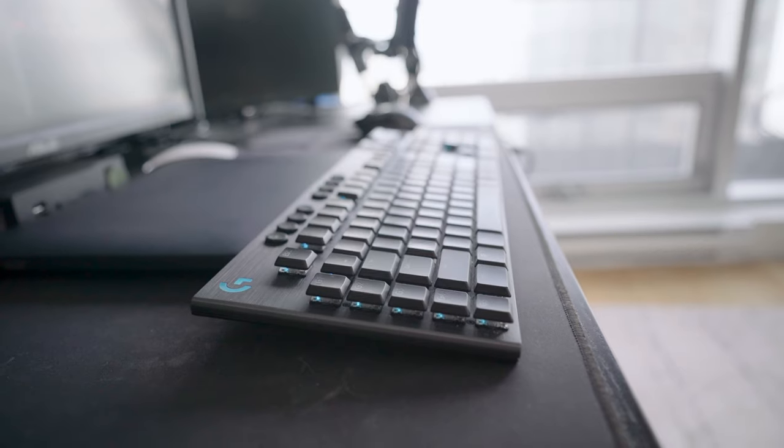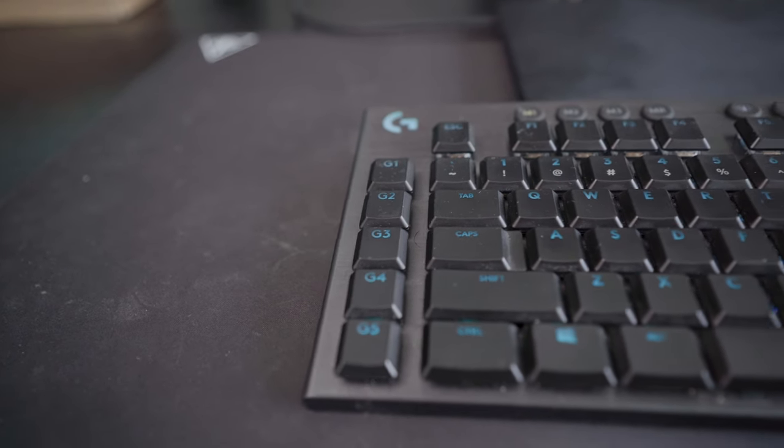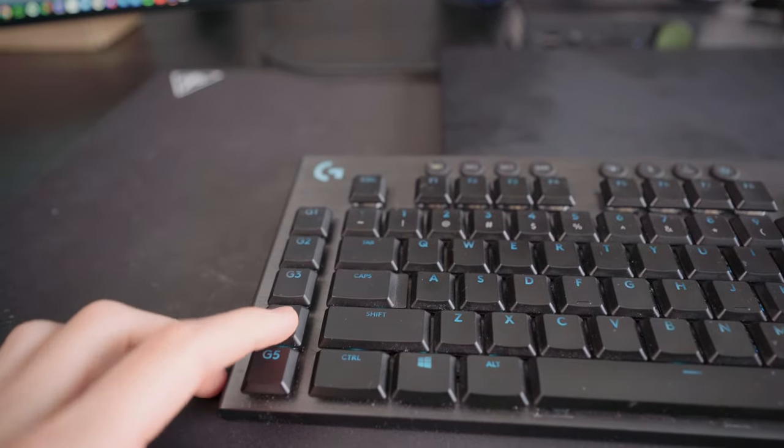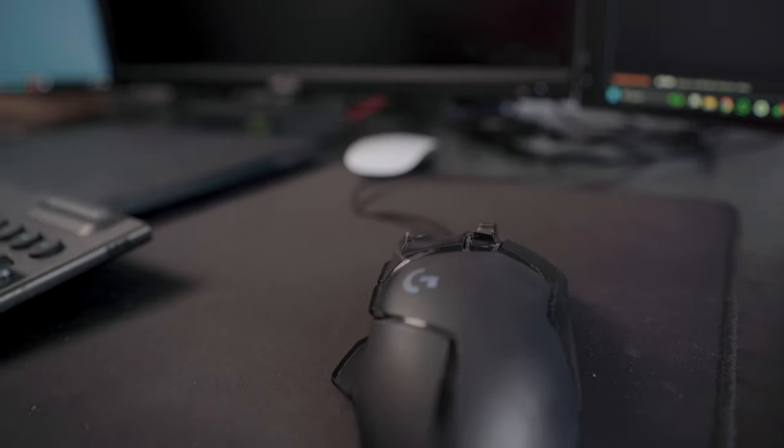For accessories, I have the Logitech G915 keyboard, which is really good because it has extra hotkeys. That allows me to be a bit faster on my trades instead of having to click many things at once. I really enjoy this keyboard — it's mechanical and wireless, which is not always ideal, but I do have a cable as backup in case something goes wrong.